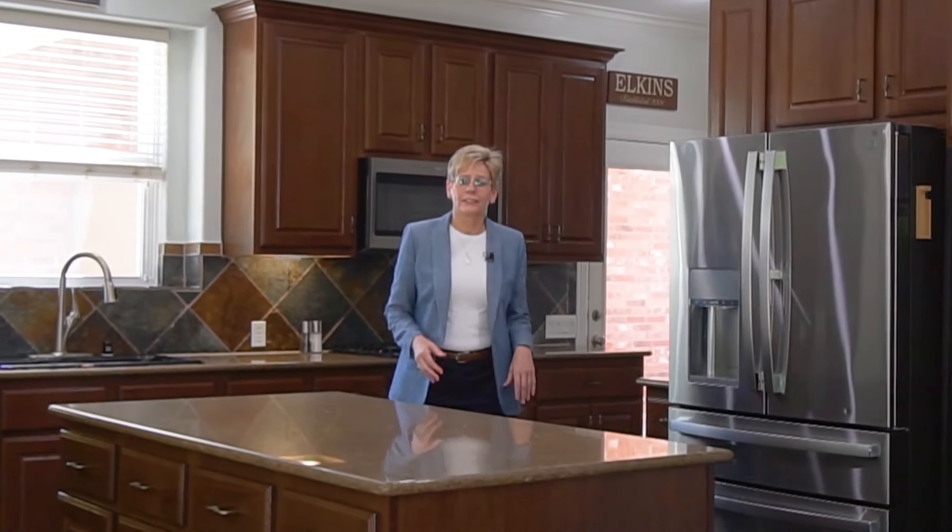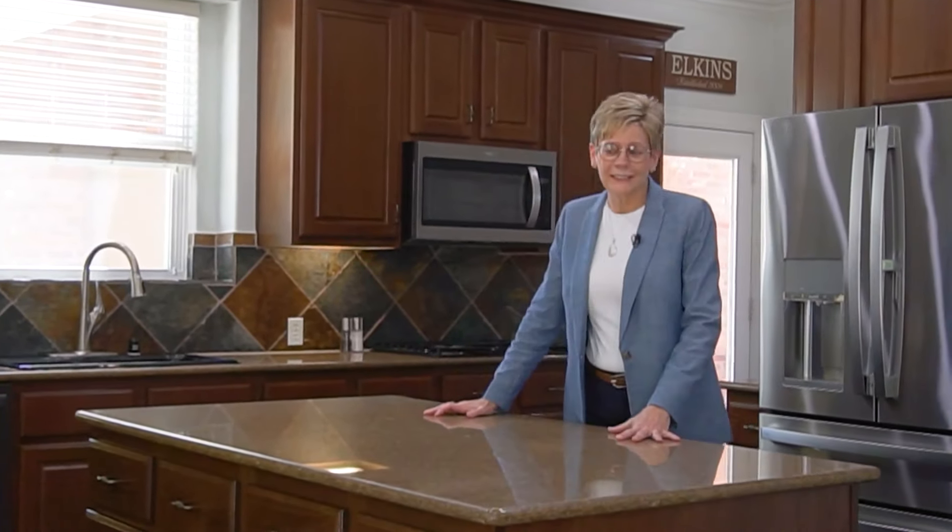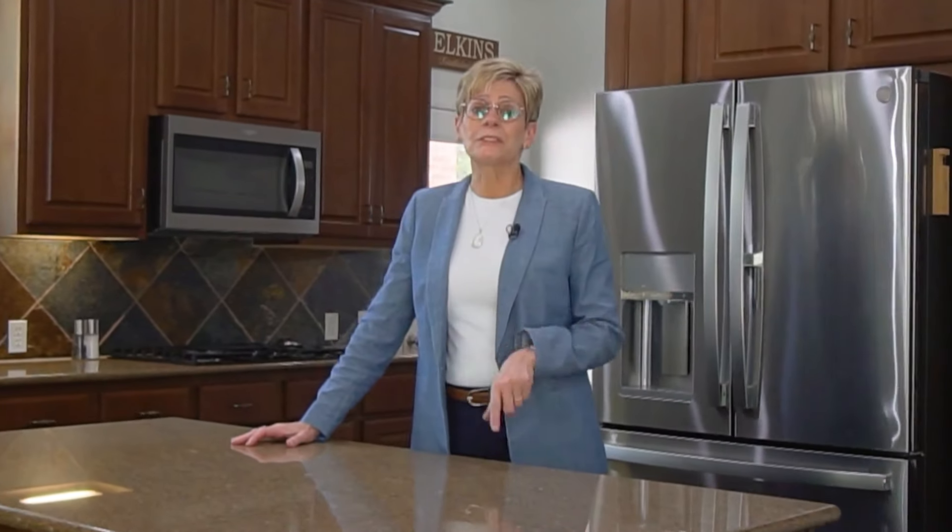Look at the size of this kitchen. If you love to entertain, if you love to bake, you're going to love to do it here.